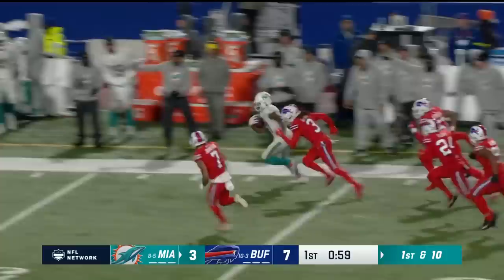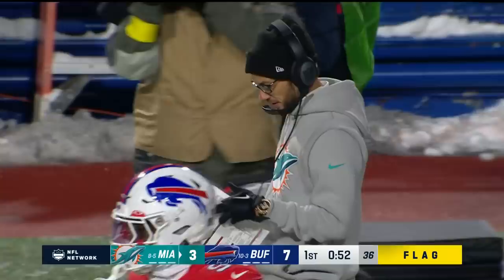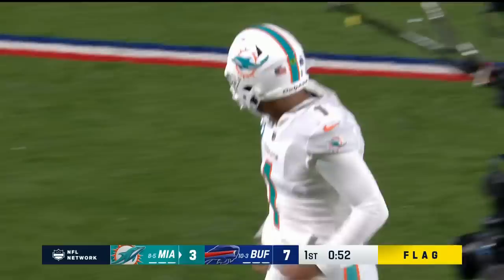On the first down it's Mostert with a carry again. Shetty tackles, Mostert down the sideline — he's got speed — and Mostert still on his feet, dragging Bills inside the 10. A flag down at the end of the run, Taron Johnson grabbing at anything to try to bring Mostert down.